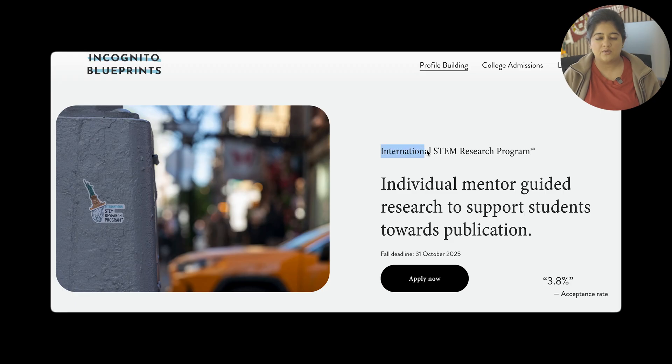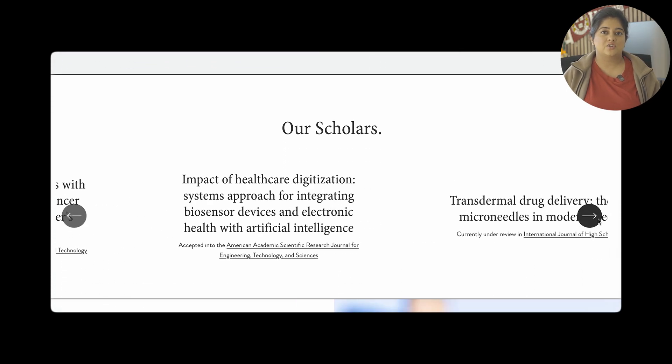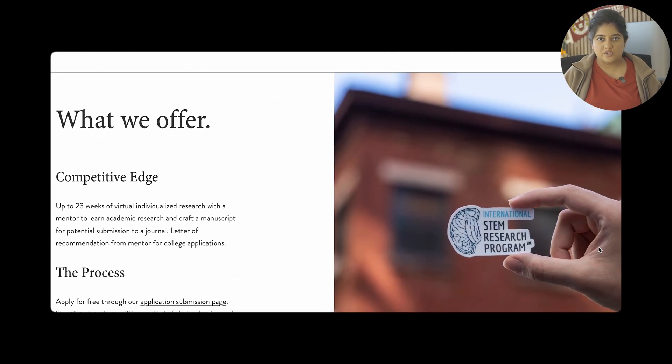One program I would recommend is the International STEM Research Program, a one-on-one program where you do virtual qualitative research under the guidance of a mentor and potentially take it towards publication. This is a selective program by Incognito Blueprints, and you can apply using the link in the description below.